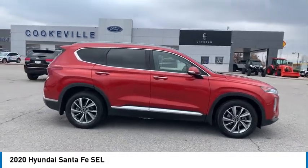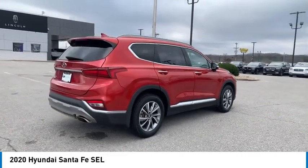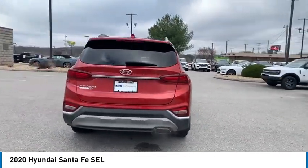Stop by and take a look at the 2020 Santa Fe. Style, quality, performance, value. Need we say more?